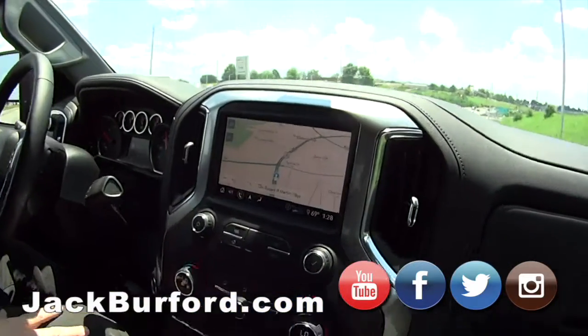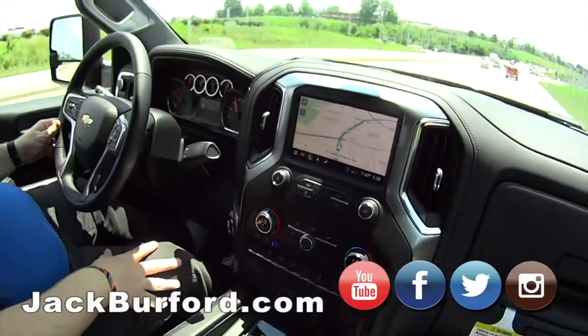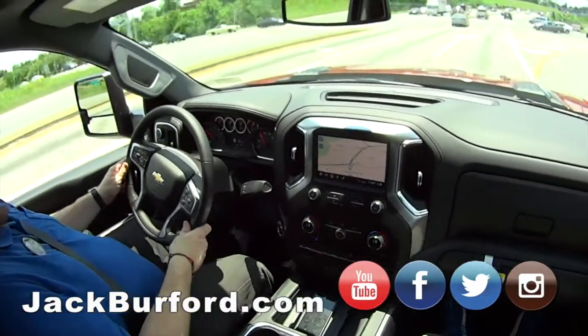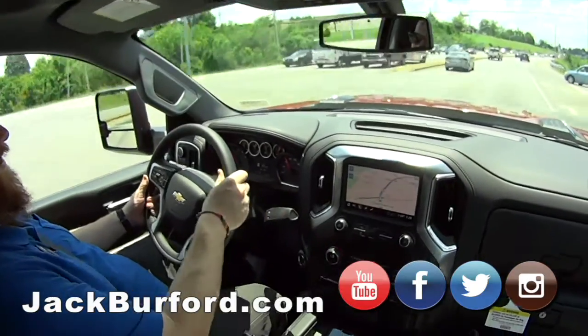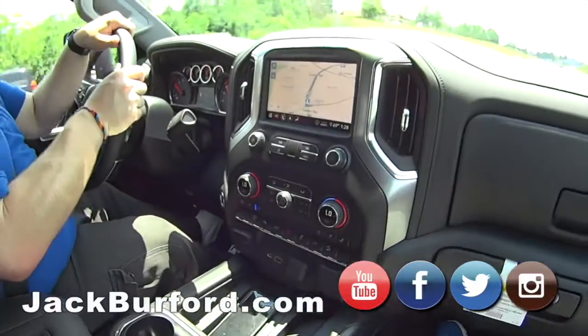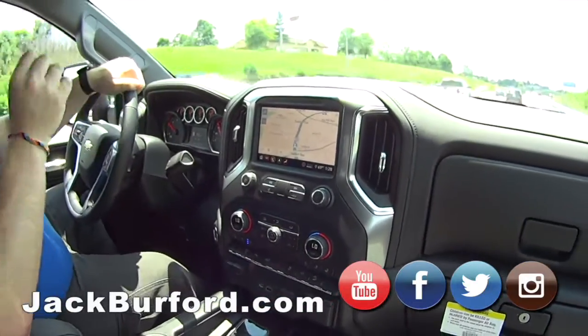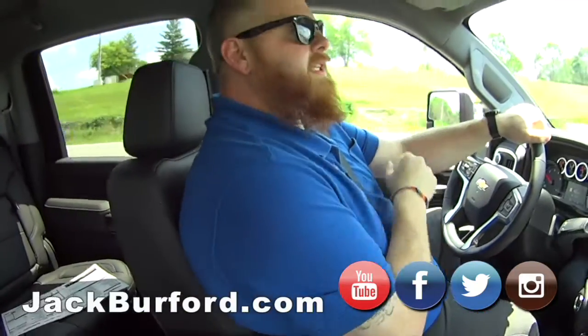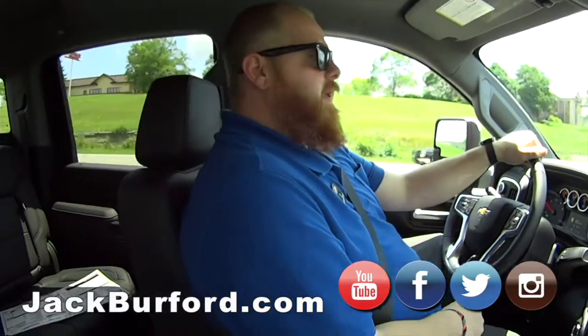Can people come and test drive this? They're free test drives — they can come in to Jack Burford Chevrolet right on the Eastern Bypass across from Walmart and Lowe's, say they want to test drive that truck, and we'll put them on the road.